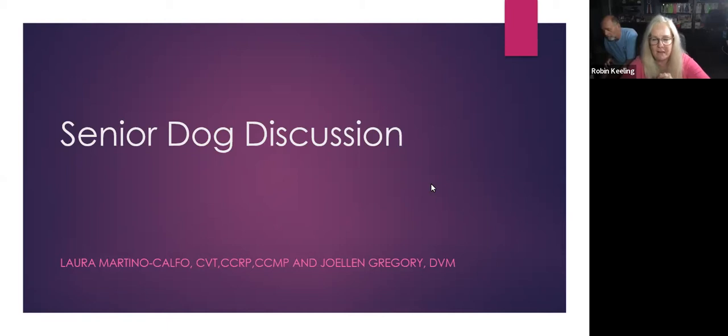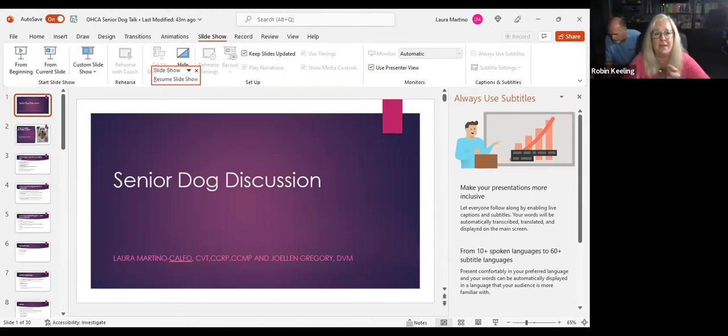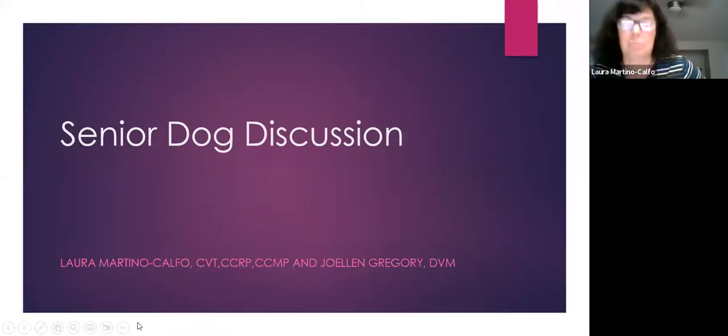Welcome to OtterTalk number 23, our senior dog discussion. Tonight's presenter is Laura Martino Calfo, a certified veterinary technician for over 20 years with post-graduate certifications including canine physical rehabilitation. Dr. JoEllen Gregory also contributed to this presentation. Laura has extensive experience performing physical therapy on dogs, and tonight we'll be discussing senior dog care.